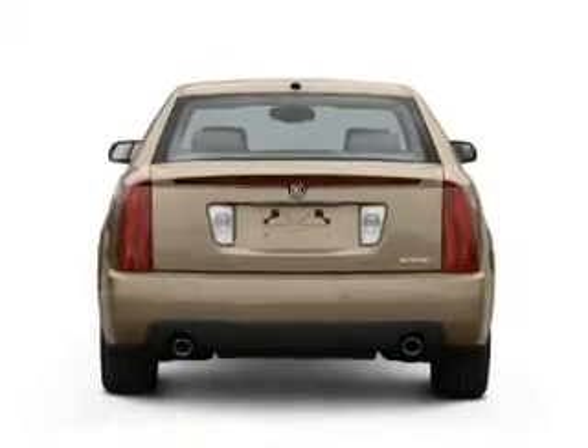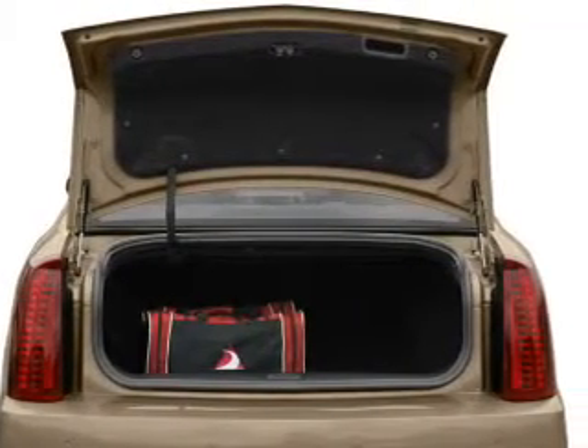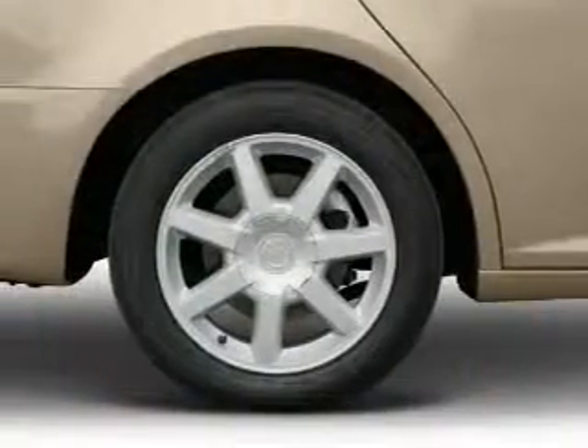GPS navigation will guide you to your destination. Premium wheels give a more luxurious look. Treat yourself to a premium sound system. You will appreciate the safety feature of anti-lock brakes.